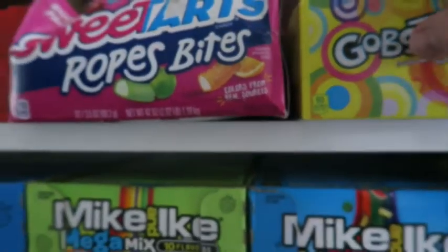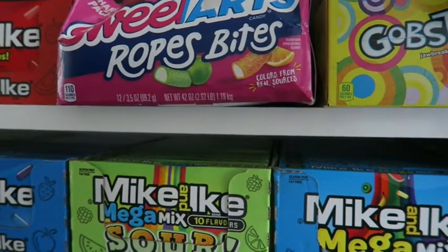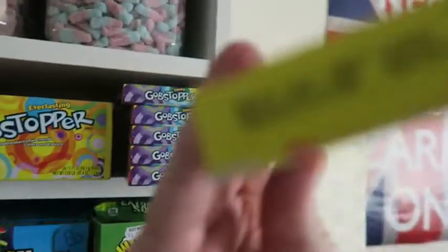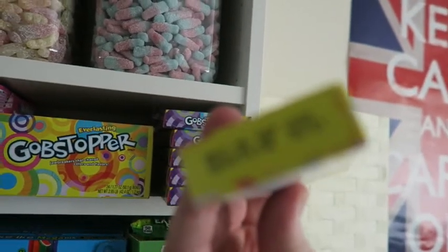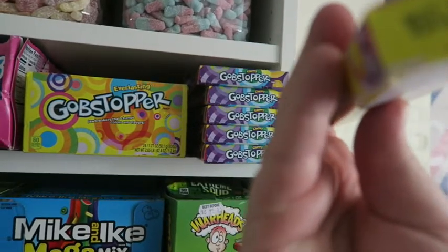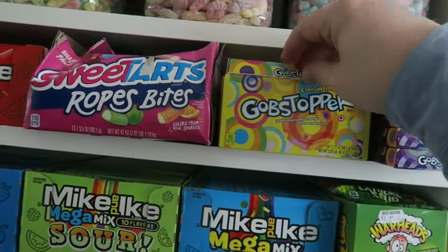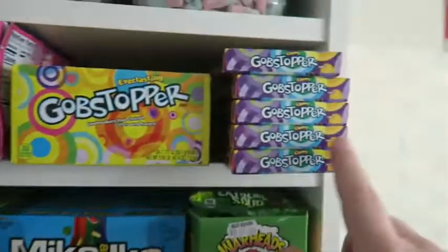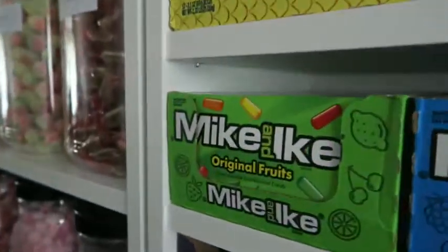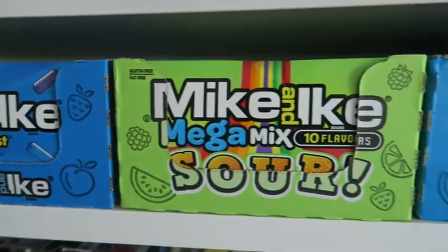These ones — the Everlasting Gobstoppers — I'm going to have to take those off as well. But then all these ones are in date, so I'm going to start taking pictures of all of them.